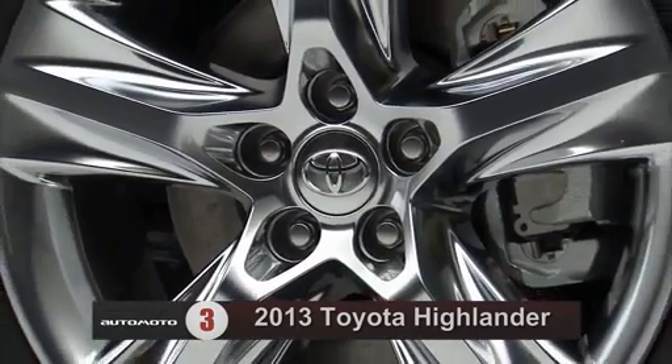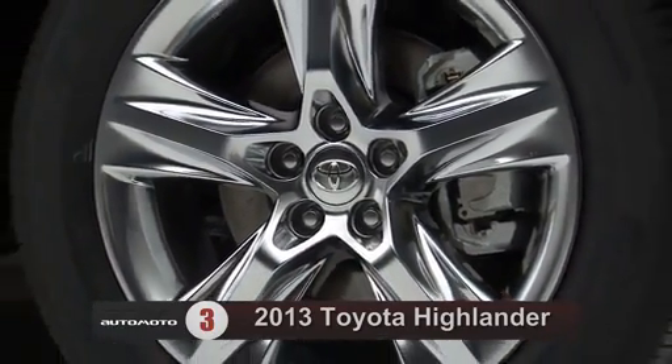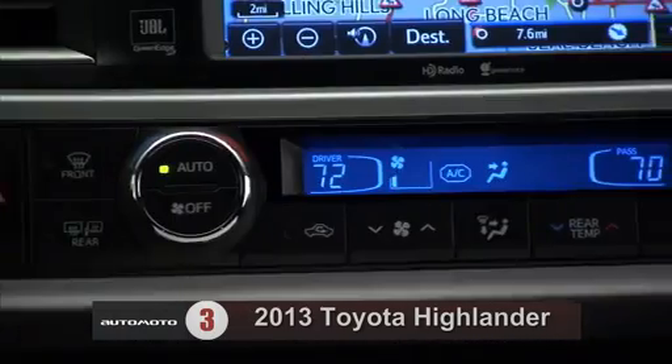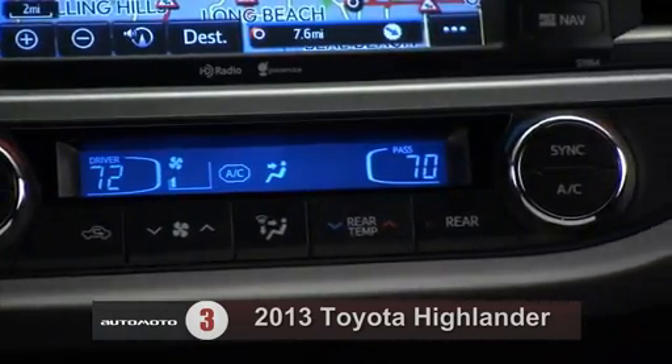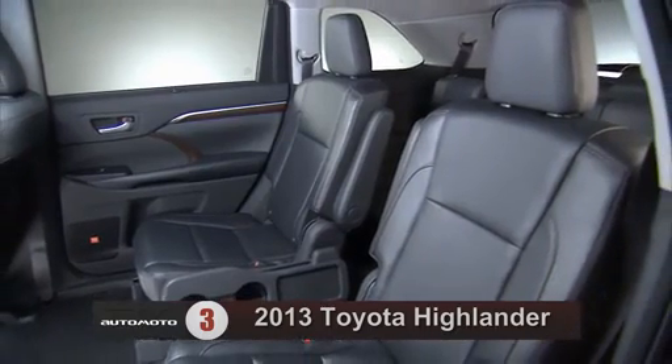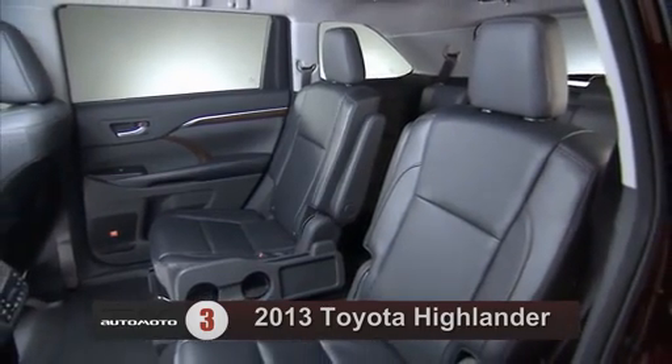However, the Highlander is comparatively easy to maneuver in parking lots. Inside, it draws high marks for its well-made interior with straightforward, high-quality materials. Reviewers say all of the controls are easy to see and use, and the Highlander can seat up to seven.